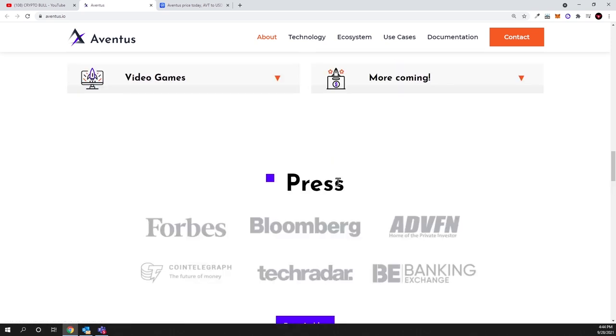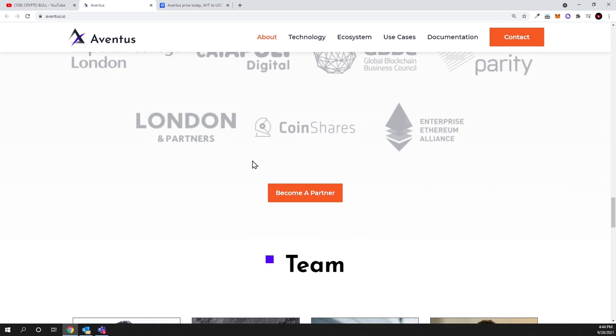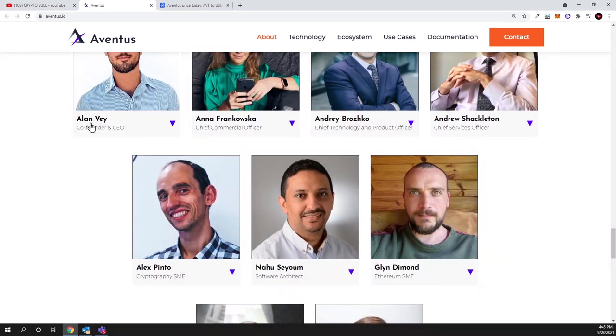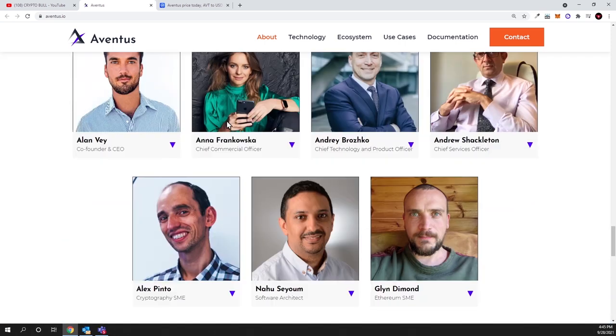There are press releases and partnerships listed on the Aventus website which you can check for yourself. As always, I want to mention: do your own due diligence before investing. On this channel I'm just showcasing projects I'm personally interested in and investing in myself — typically small portions of my portfolio. For example, if I invest $1,000 and it makes 100x, that would be $100,000 — similar to what I did with Polygon MATIC. You can also check out the team, including co-founder and CEO Alan Vey, and join their social channels like Twitter and Telegram.